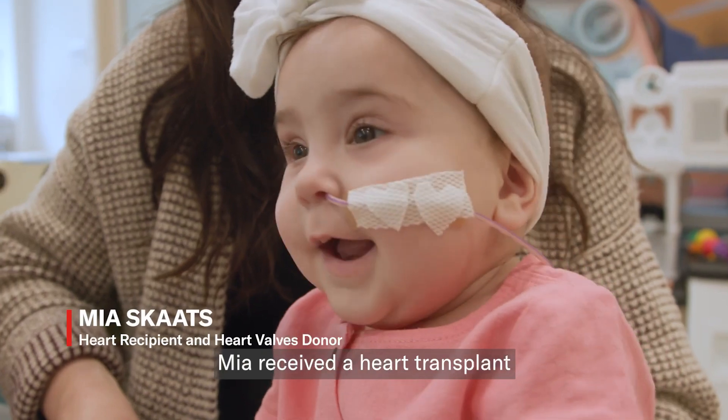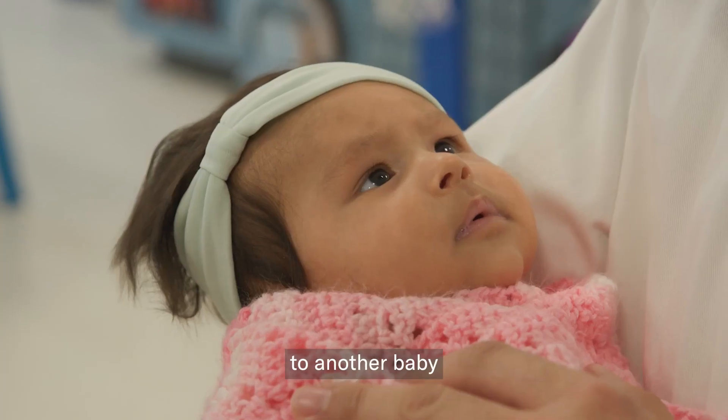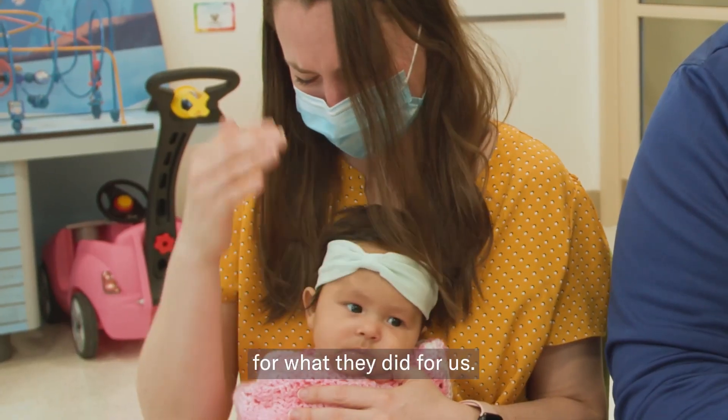On May 10th, Mia received a heart transplant, and they presented an opportunity to give the valves to another baby in order to save another child's life. We can't thank them enough for what they did for us.